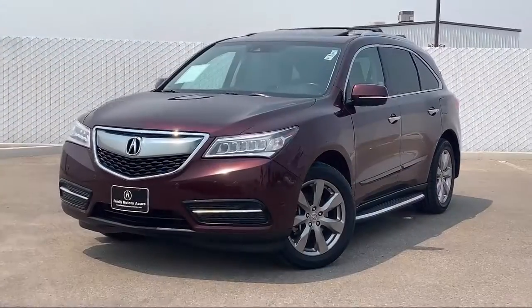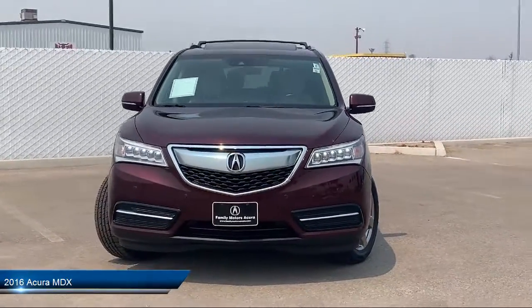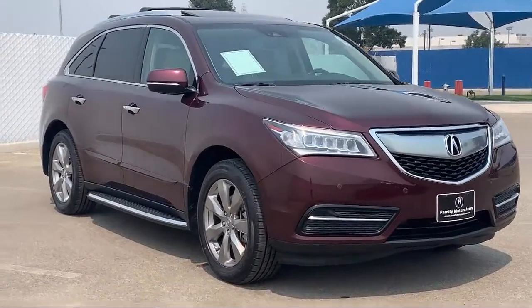It comes equipped with keyless entry, navigation, premium sound system, leather-wrapped steering wheel, rear spoiler, privacy glass, and a remote start system.